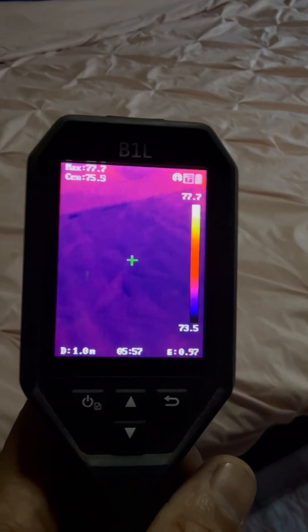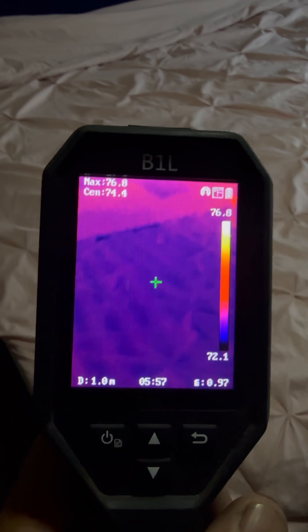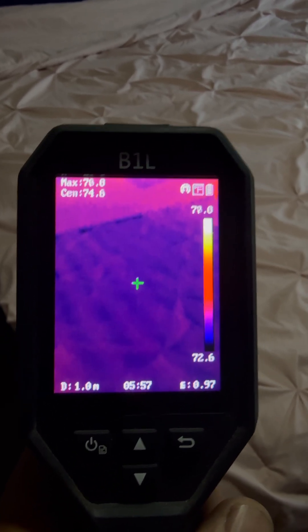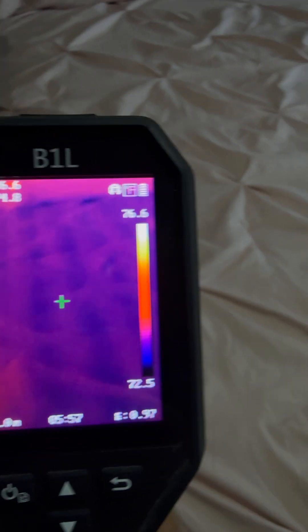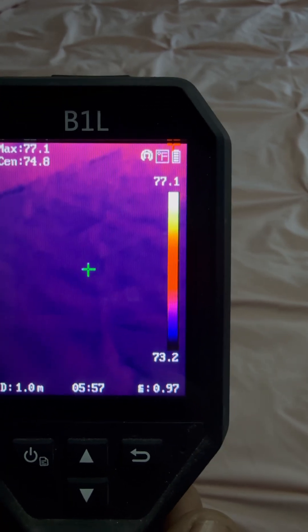The Chili Pad has been running all day. I have a comforter on there to trap some of the coldness. You can still see the imprint of the hoses, and with the cover on, you can see a high of 76 and a low of 73.